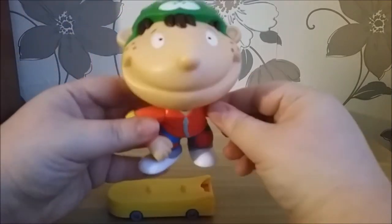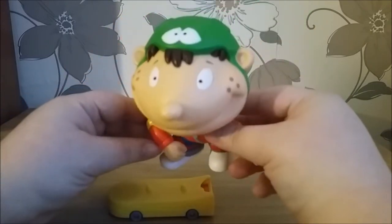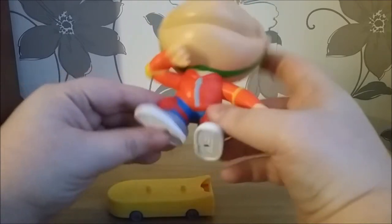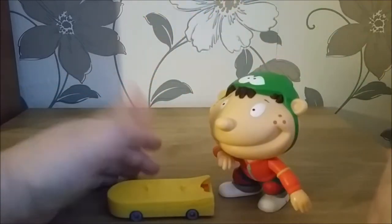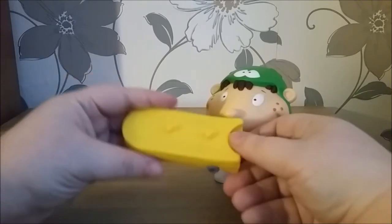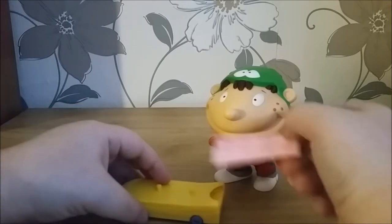And here's another one that I definitely, definitely remember having. This guy is called Dangerous Dave. He's not all that dangerous because he is actually well protected — he's got a helmet and arm pads and knee pads and the like. Maybe the creators didn't want to set a bad example for kids. So he's got a skateboard with some little pegs to stand on, and inside here are some stickers that we can stick on it.